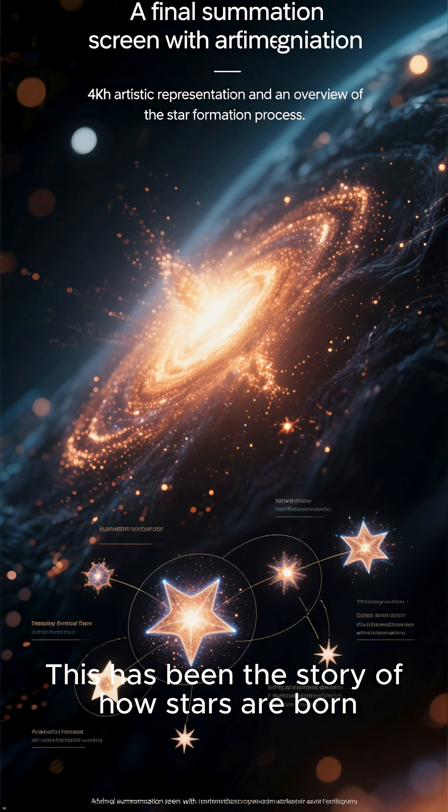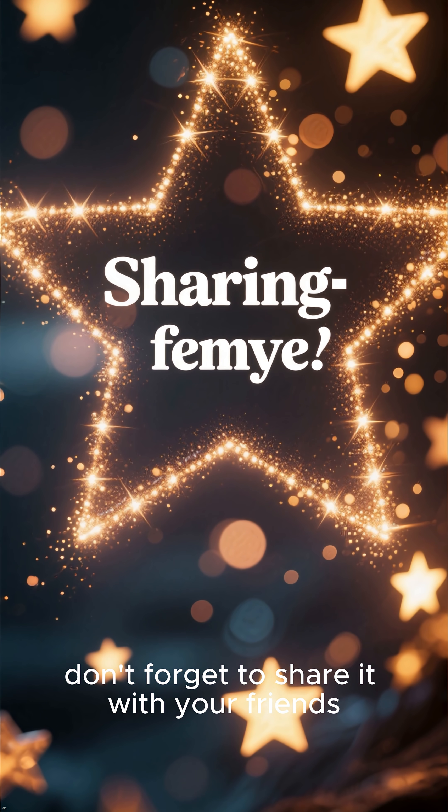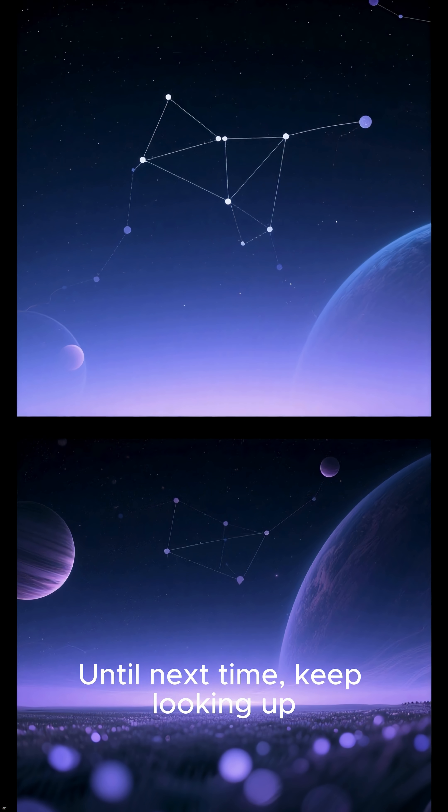This has been the story of how stars are born. If you enjoyed this video, don't forget to share it with your friends. Until next time, keep looking up.